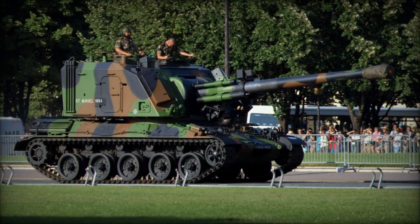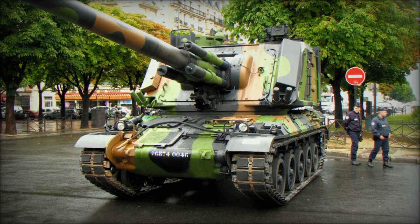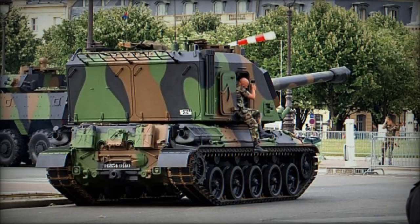Propelled by a Hispano-Suiza HS-110 multifuel diesel engine generating 720 horsepower, it delivers performance akin to its tank counterpart despite its heavier configuration.